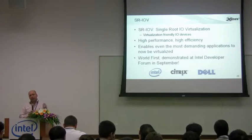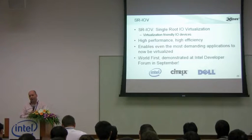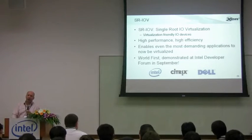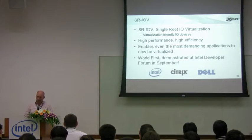But using these virtualization-friendly devices, even the most demanding applications can now be virtualized with almost no overhead. Virtualization really can be ubiquitous and deployed on every machine in a data center, even if it's being used for high-performance computing or latency-sensitive message parsing. Everything is fair game now.